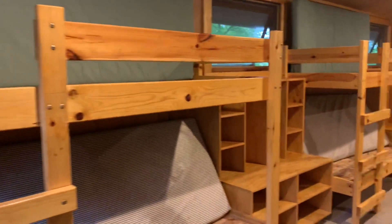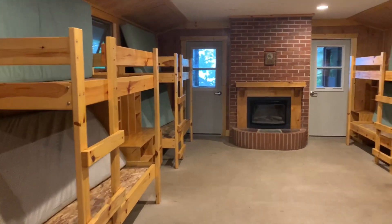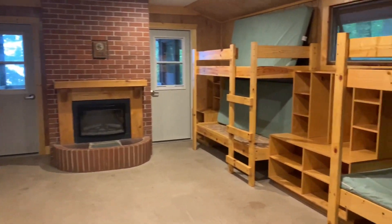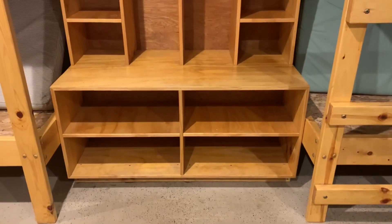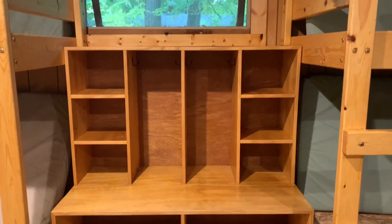In each cabin, there are five wooden bunk beds which are installed into the wall and extremely sturdy. Each bunk has a cubby or shelf unit for campers to store clothes and belongings during their time at camp. Most duffel bags or suitcases can easily slide under the beds once unpacked.